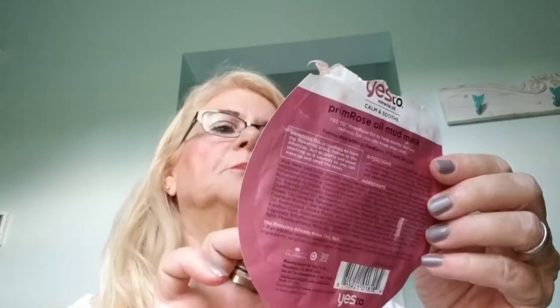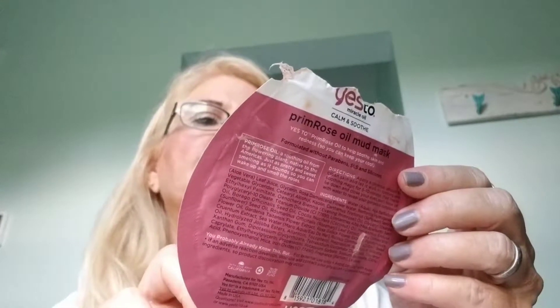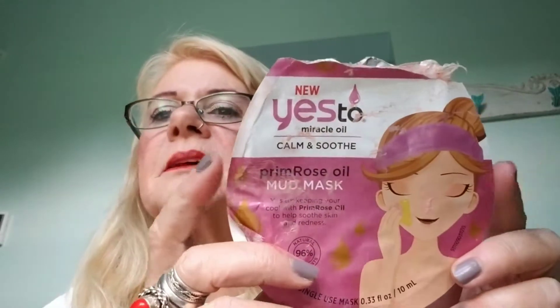Here are two Yes To Miracle Oil — it's a primrose oil mud mask. I love all the Yes To products. I would buy this one again. The Studio 35 sheet mask was fine. I wouldn't go out and look for it, but it was fine. I think I got it at CVS — they carry a lot of Studio 35.